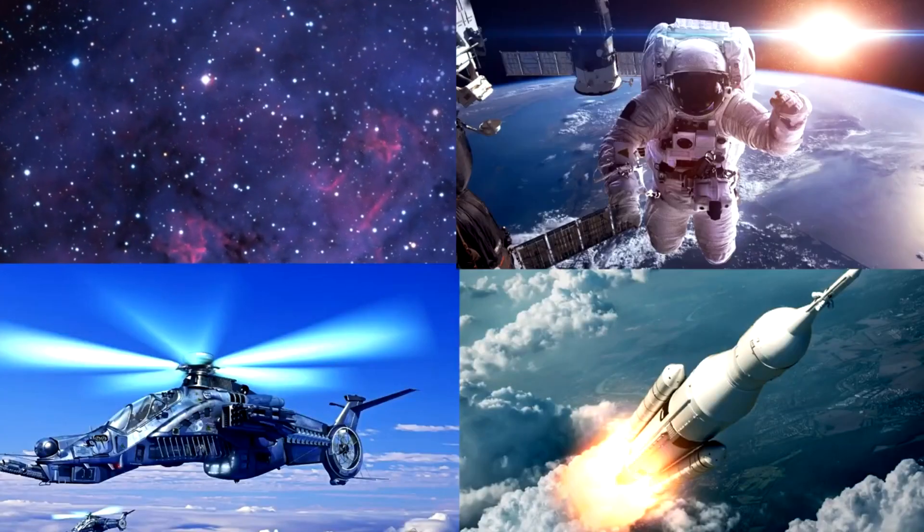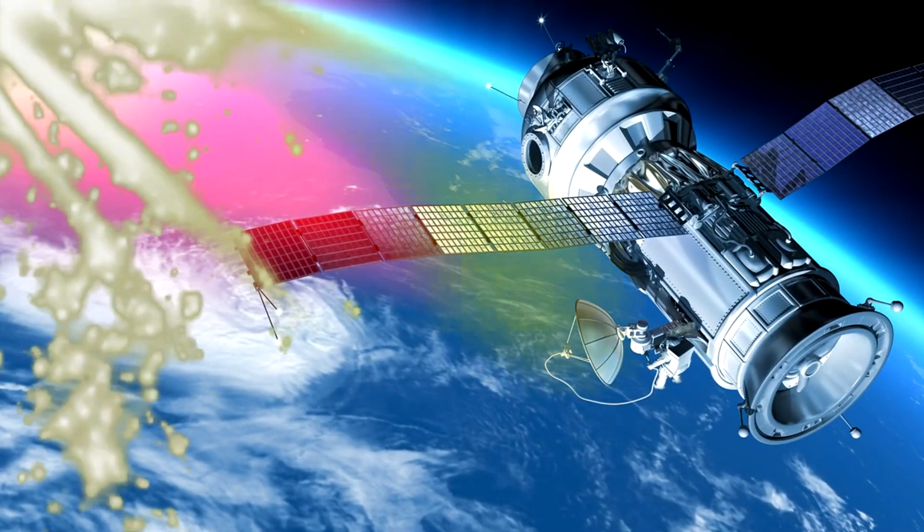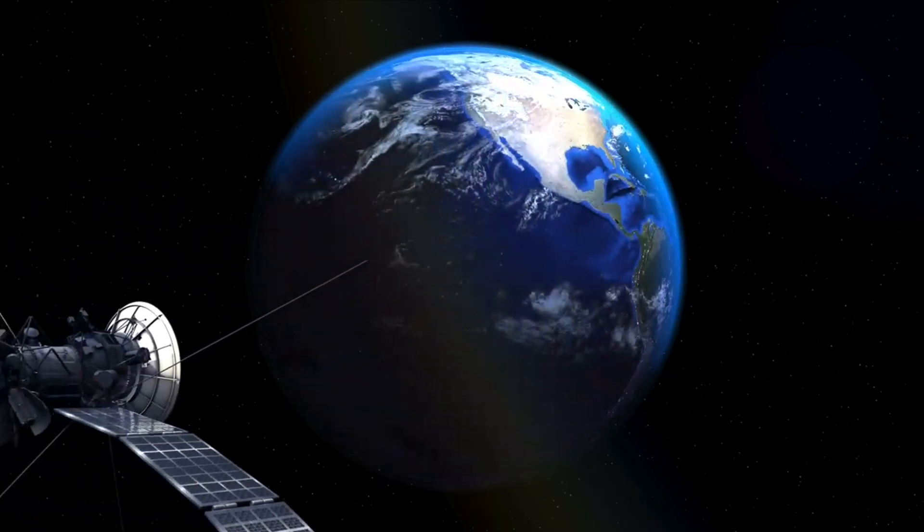Which picture shows a satellite orbiting Earth with large solar panels and antennas? Satellites are machines that travel around our planet. They help us with communication, weather forecasts, navigation, and even taking pictures of Earth from space! You got it right! Awesome!